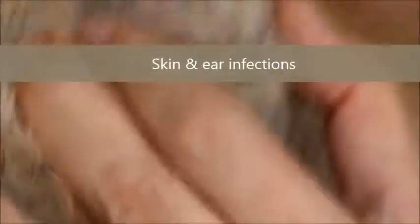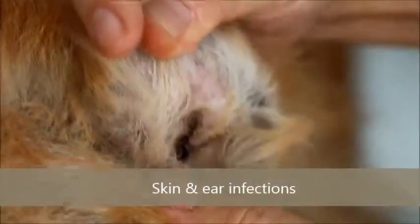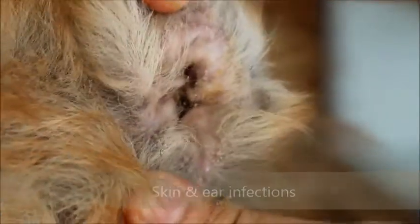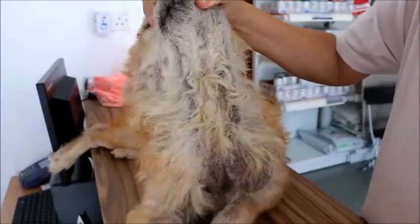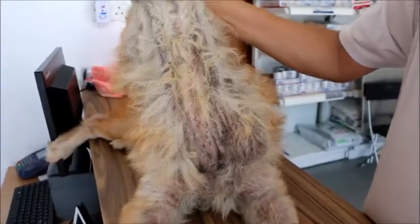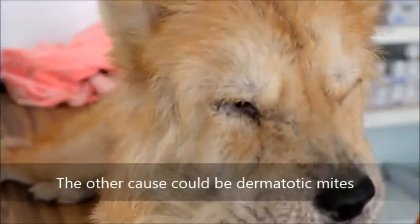Now the other problem with this dog is skin disease — there's a lot of skin disease, and you can see that there's infection. There's also ear infection, and similarly with the elbows. Of course another cause could be demodectic mange.